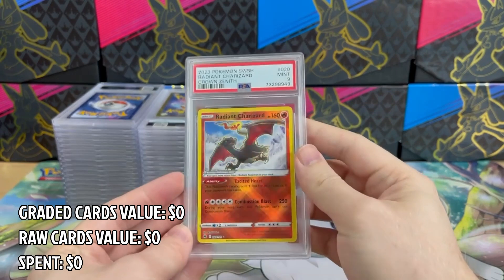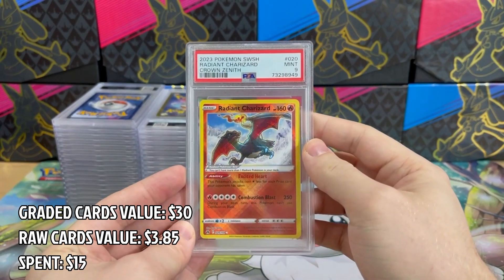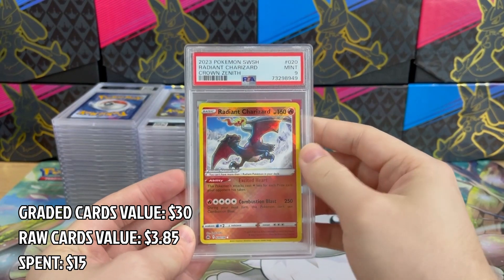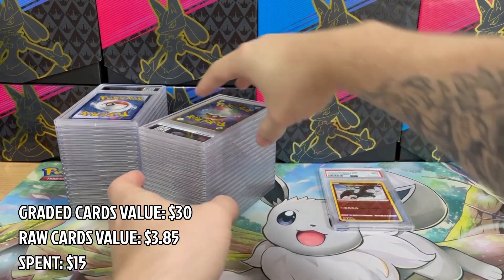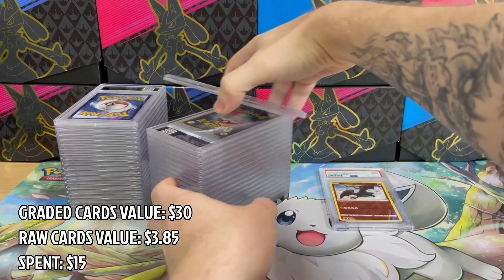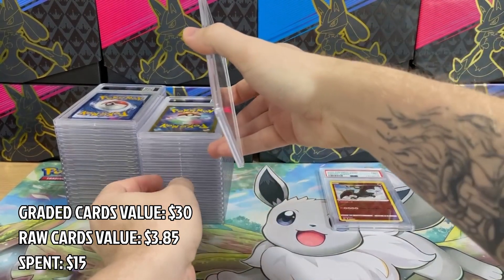First up we have Radiant Charizard in PSA 9 — such a fantastic card, although I was hoping for PSA 10. Hopefully I'll get it next time.